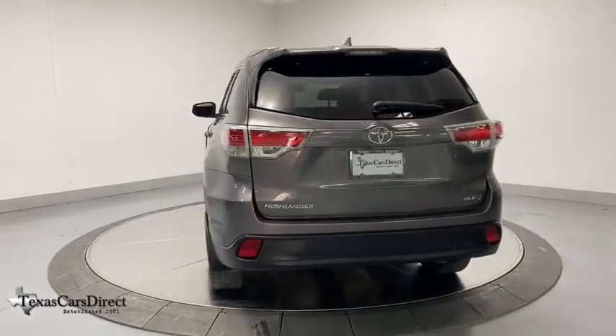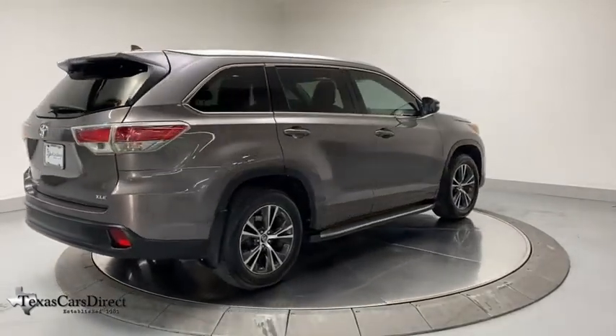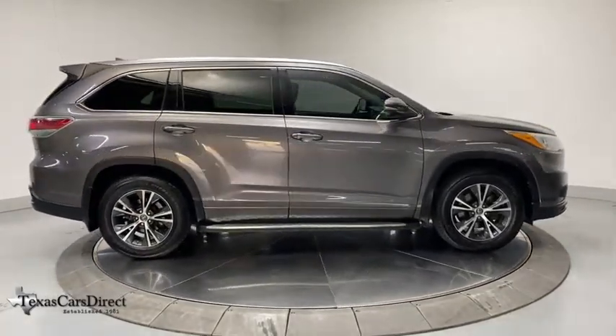Here are some of this vehicle's great options: power liftgate, navigation system, traction control, dual airbags, alloy wheels, power steering, four-wheel disc brakes, universal garage door opener, rear window defroster, power windows.